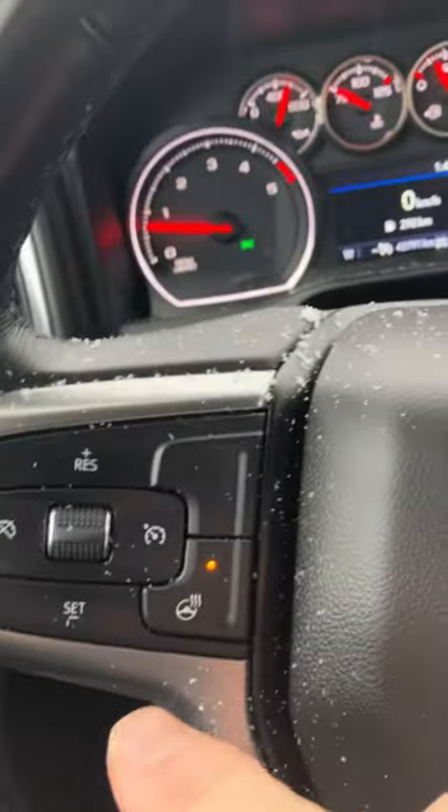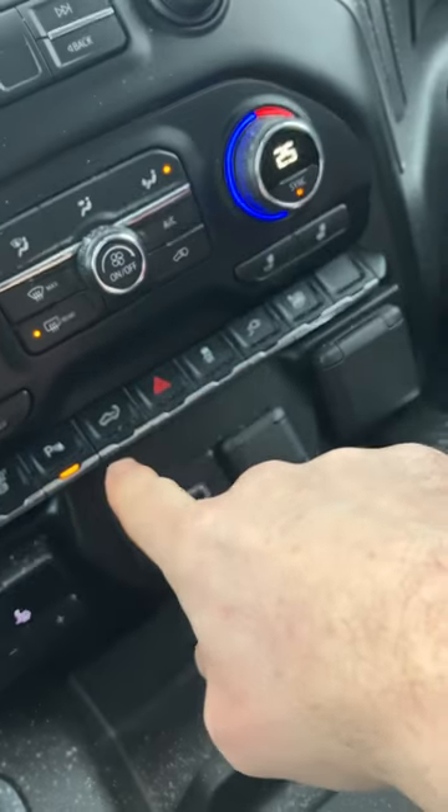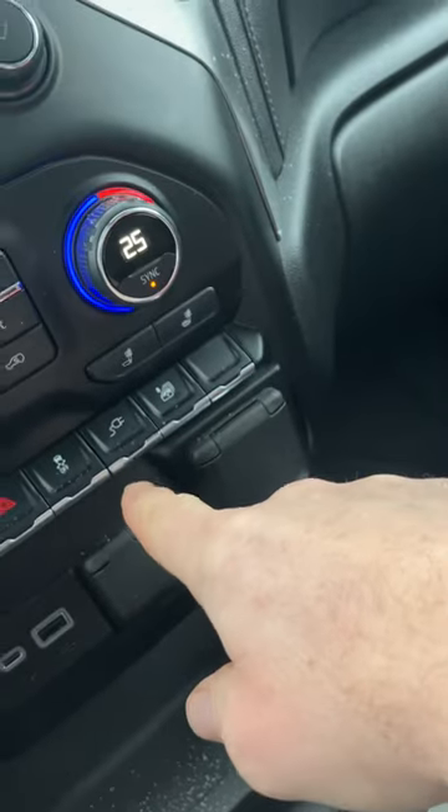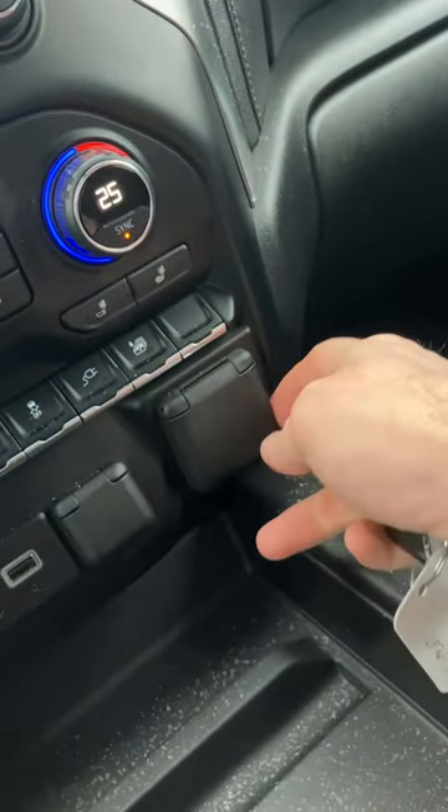This one does come equipped with the heated steering wheel and heated seats as well. There are your parking sensors. You can drop the tailgate from inside here, and it does have a 120-volt power outlet here and in the bed of the truck.